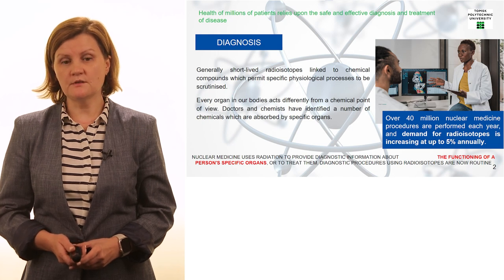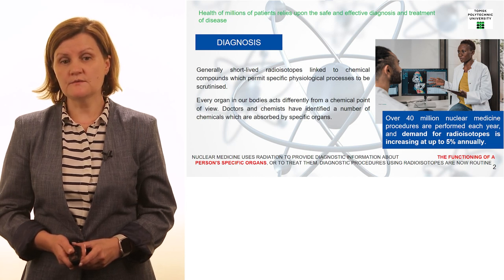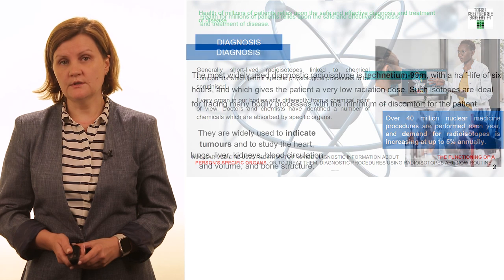Here on the slide you can see examples of the use of medical isotopes produced at nuclear facilities for diagnostics. As you can see, every year more than 40 million diagnostic procedures in nuclear medicine are done with the use of nuclear technologies.